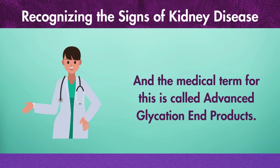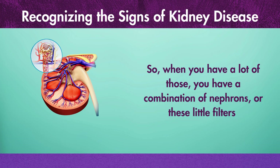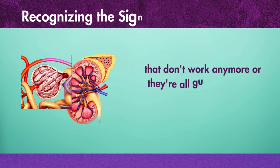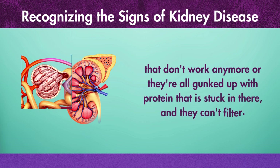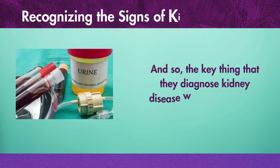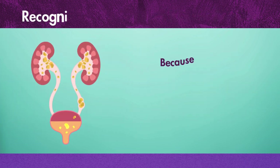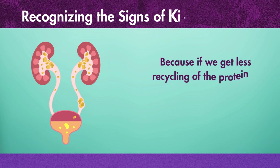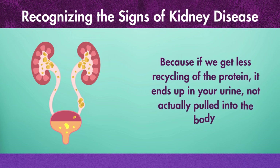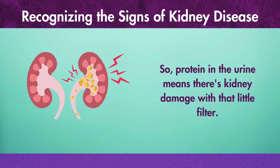Glycation starts to damage these proteins to the point where they become unavailable. The medical term for this is called advanced glycation end products. When you have a lot of those, you have nephrons — these little filters — that don't work anymore, or they're all gunked up with protein that is stuck in there and they can't filter. The key thing they diagnose kidney disease with is the amount of protein in your urine, because if we get less recycling of the protein, it ends up in your urine, not pulled back into the body.